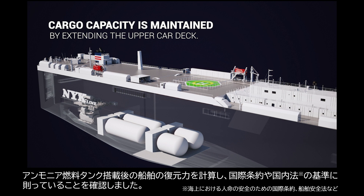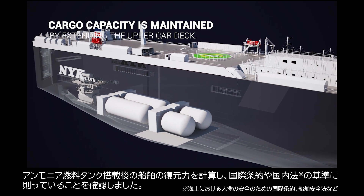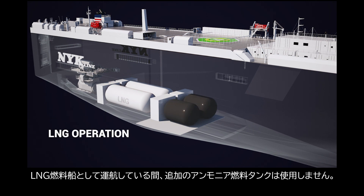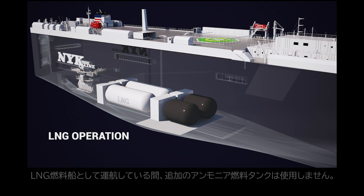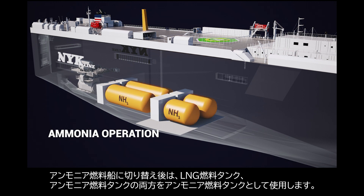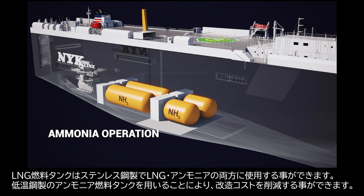Stability studies are conducted to confirm that the requirements of the regulations are met. When operating on LNG, the additional tanks are not in use. When switched to ammonia operation, all tanks are applied. The tanks used for LNG fuel are made of stainless steel, which is compatible with both LNG and ammonia and fully insulated.